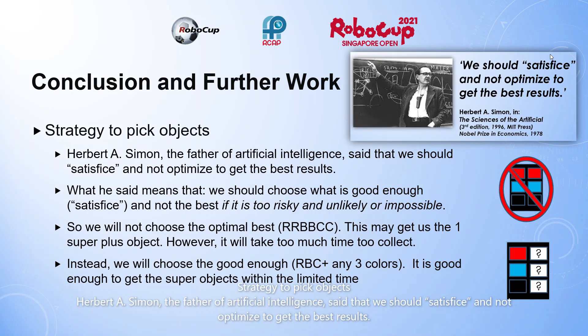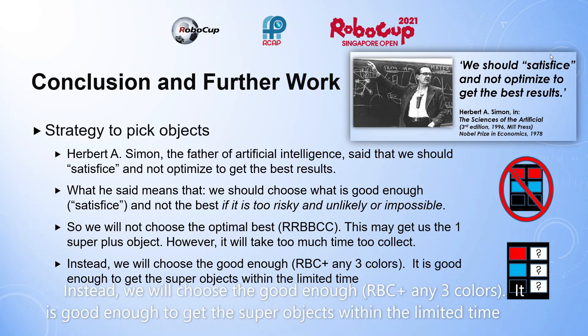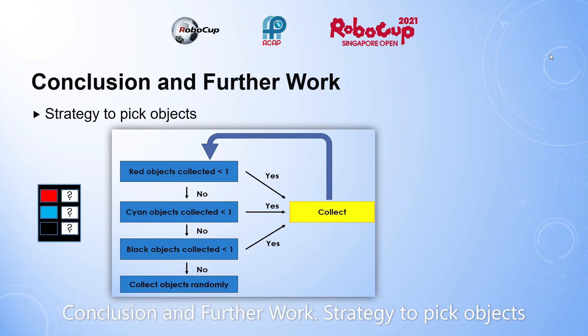Strategy to pick objects. Herbert A. Simon, the father of artificial intelligence, said that we should satisfice and not optimize to get the best results. What he said means we should choose what is good enough and not choose the best if it is too risky, unlikely, or impossible. So we will not choose the optimal best — this may get us the one super class object, but it will take too much time to collect. Instead, we will choose the good enough: it is good enough to get the super objects within the limited time.